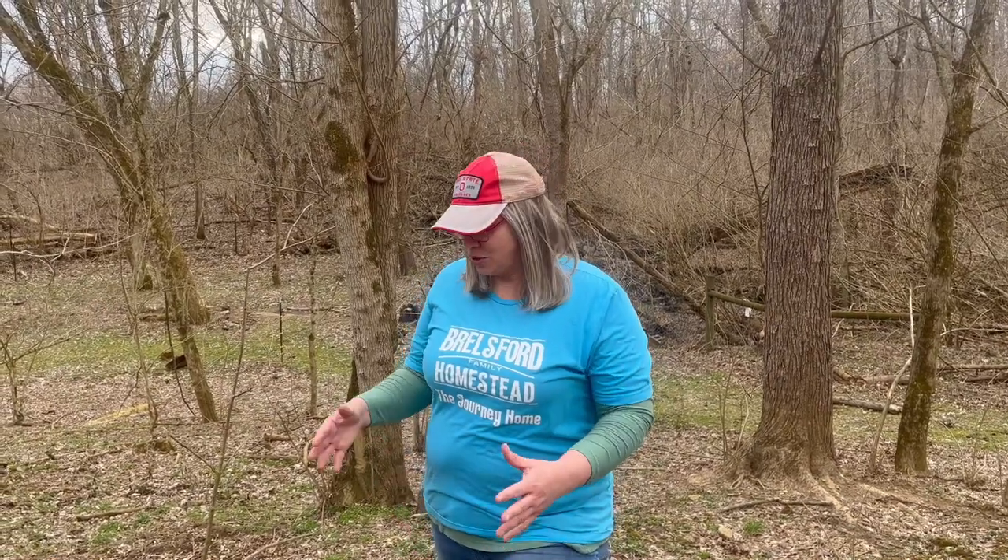Welcome back to Brelsford Family Homestead. I'm Darcy. Today we're dealing with a problem called poison hemlock. I'll show it to you.